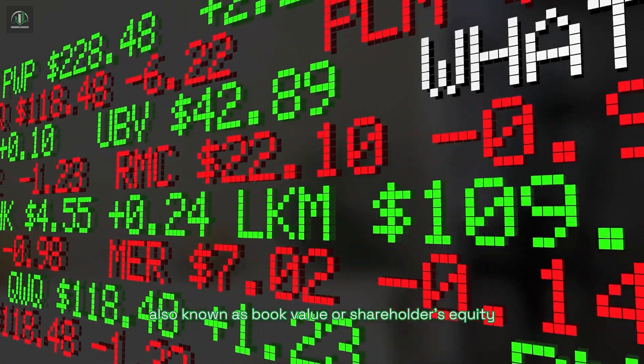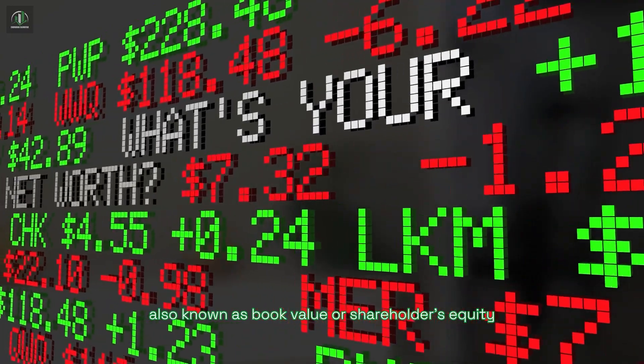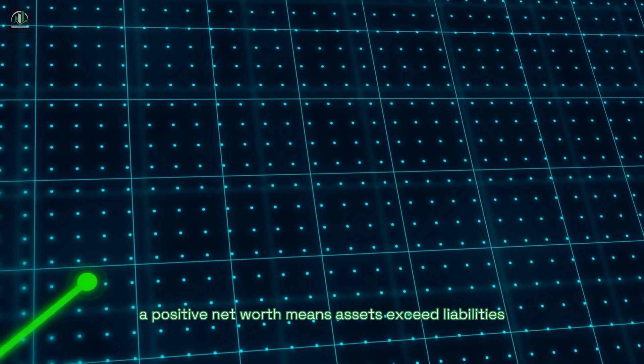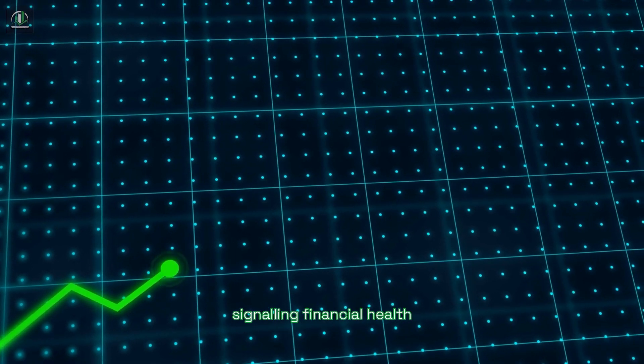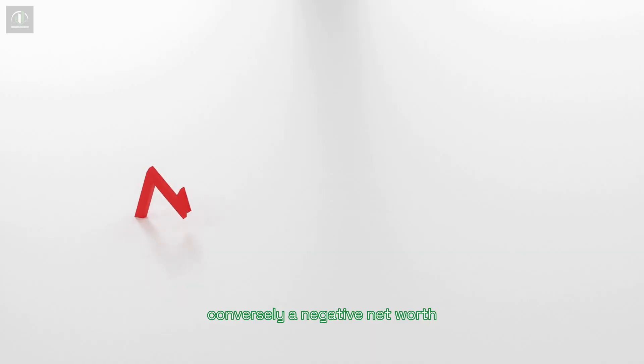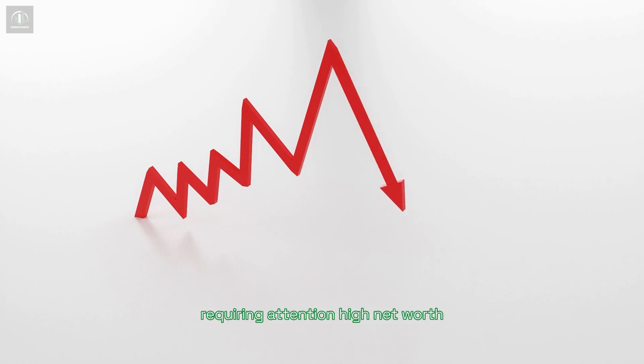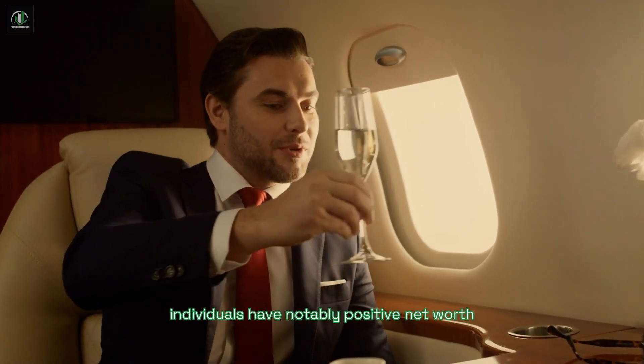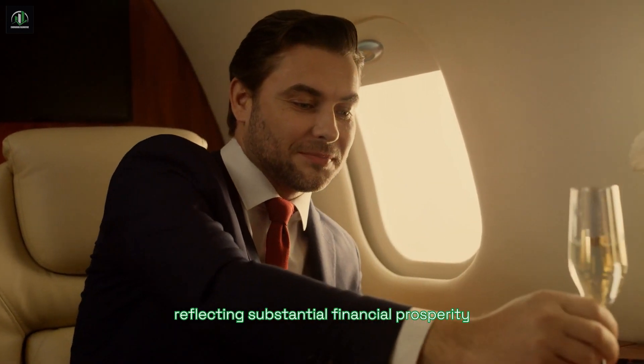Net worth, also known as book value or shareholders' equity, can be positive or negative. A positive net worth means assets exceed liabilities, signaling financial health. Conversely, a negative net worth indicates liabilities outweigh assets, requiring attention. High net worth individuals have notably positive net worth, reflecting substantial financial prosperity.